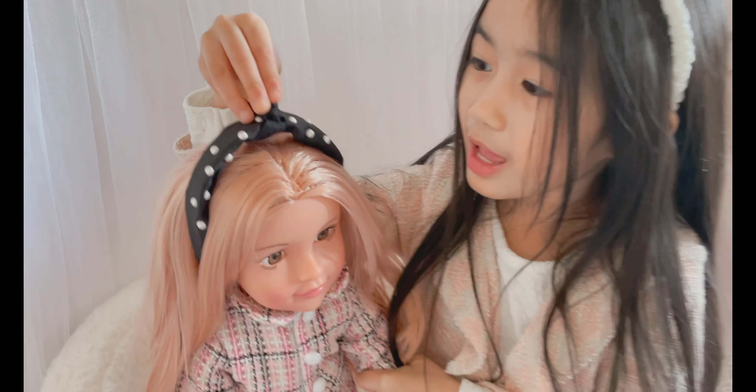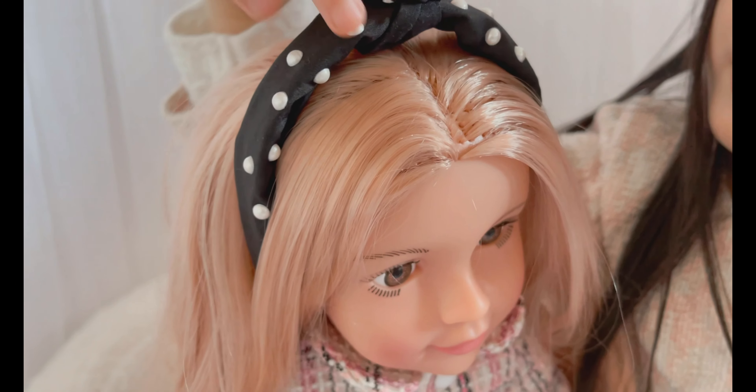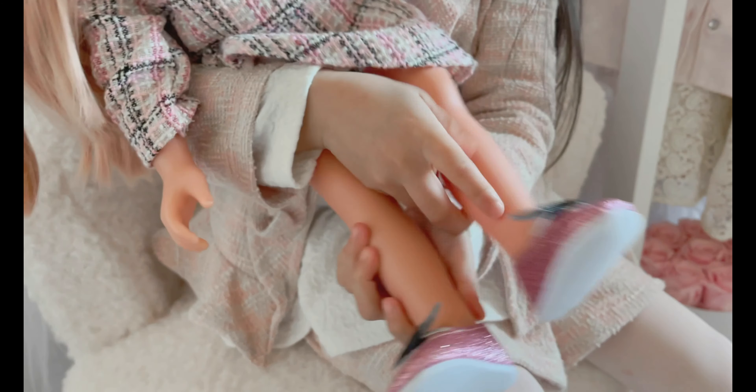Right here she has a black headband. She has some pearls on — it looks like beautiful pearls — and I'm gonna fix her shoes, and her shoes are really sparkly.